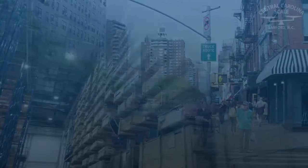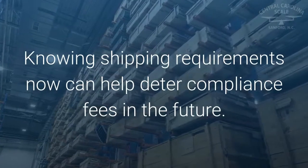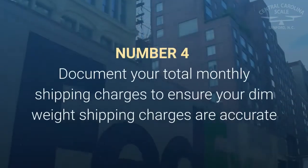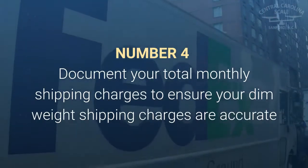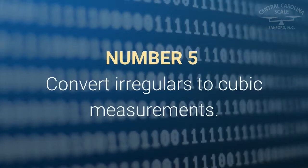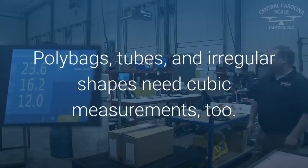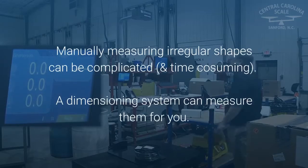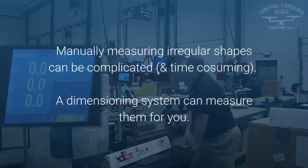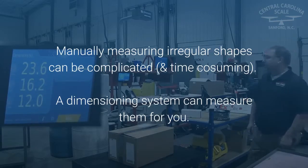Knowing shipping requirements now can help deter compliance fees in the future. Number four: document your total monthly shipping charges to ensure your dim weight shipping charges are accurate and that you're measuring dimensional weight correctly. Number five: convert irregulars to cubic measurements — poly bags, tubes, and irregular shapes need cubic measurements too. Manually measuring irregular shapes can be complicated and time consuming; a dimensioning system can measure them for you.